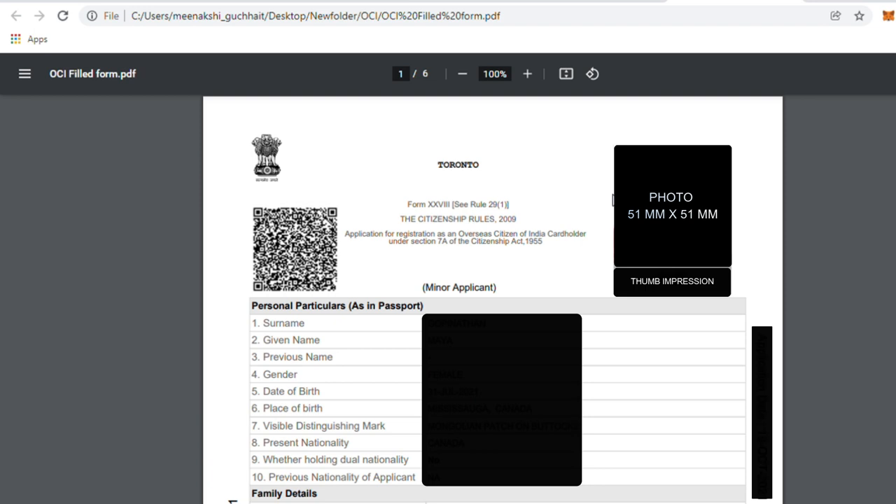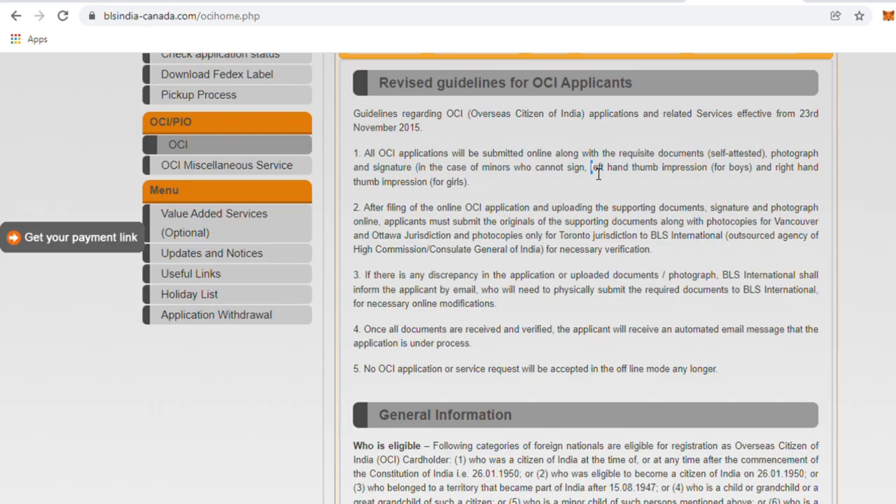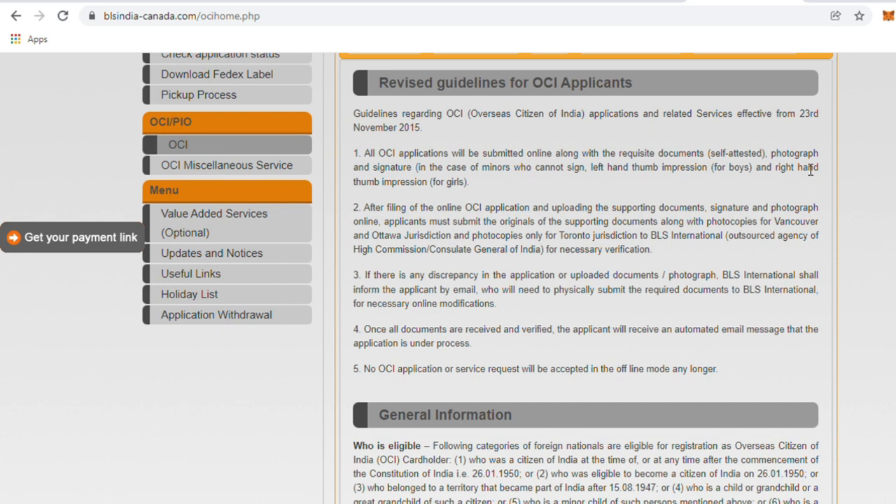The photograph taken was uploaded as a digital file — specification 51 mm by 51 mm — and then there is a thumb impression. Since it's a newborn there is no signature. The thumb impression has to be taken based on gender: left hand for boys and right hand for girls. For our daughter it was the right hand thumb impression. On a plain piece of paper her right hand thumb impression was taken — this is a game of patience with a newborn. Have patience, you may need to attempt four or five times, then see which one is best and upload that.